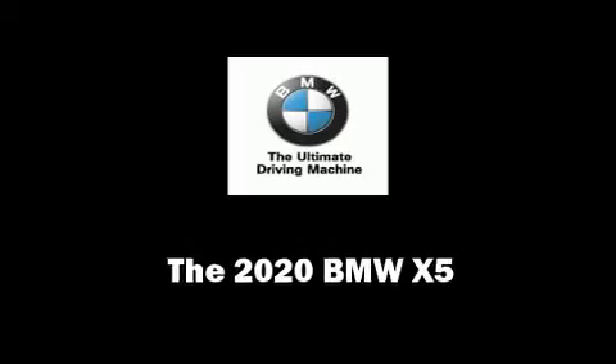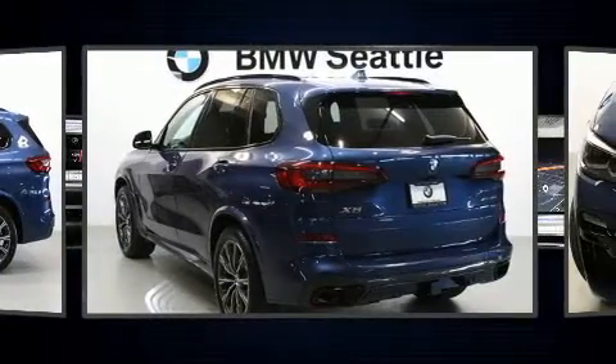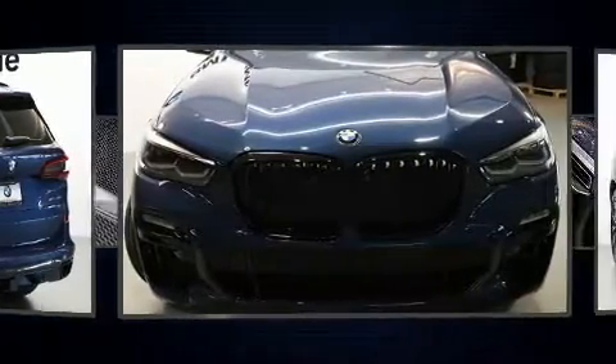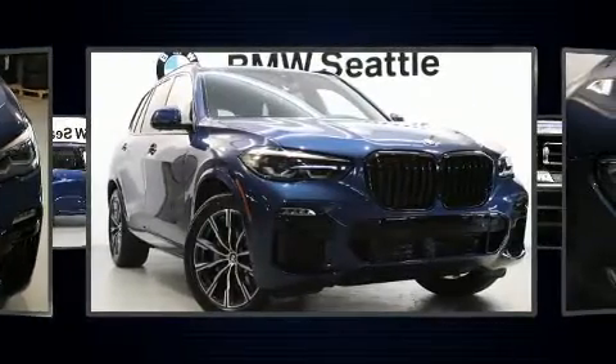Get excited about the 2020 BMW X5. Smooth gear shifts are achieved thanks to the 3-liter 6-cylinder engine. For added security, Dynamic Stability Control supplements the drivetrain. Turbocharger technology provides forced air induction, enhancing performance while preserving fuel economy.